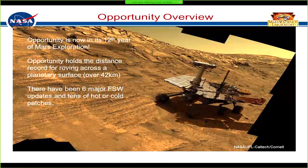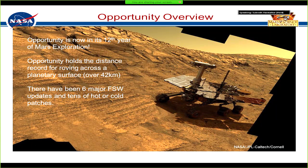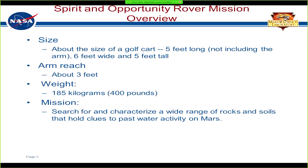Opportunity is now in its 12th year and holds a distance record for driving on a planet. It has been through six major updates of flight software and quite a number of patches as well. The rovers are about the size of a golf cart, the arm can reach three feet, and they weigh about 400 pounds. The mission was to find clues for past water activity on Mars.